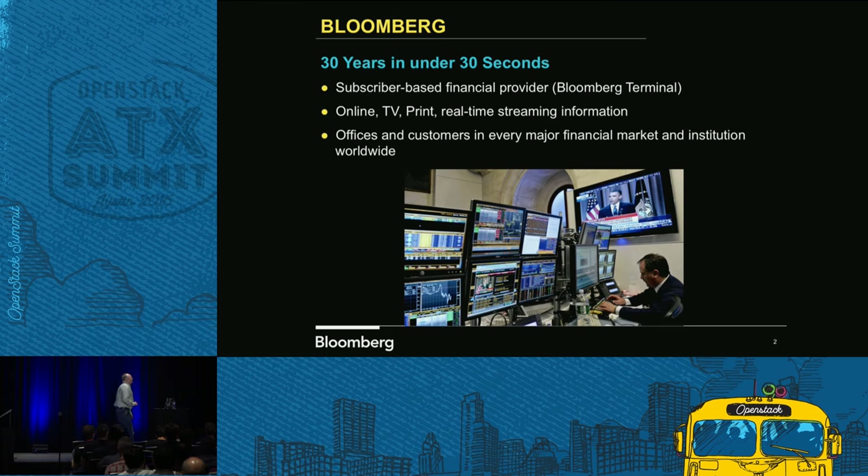Real quick, 30 years in under 30 seconds: we are primarily a financial services provider. You can see our Bloomberg terminal, which has over 60,000 functions and does a tremendous amount of things for the financial market, including data streams.